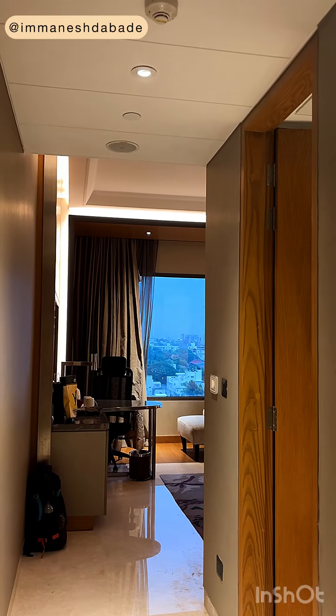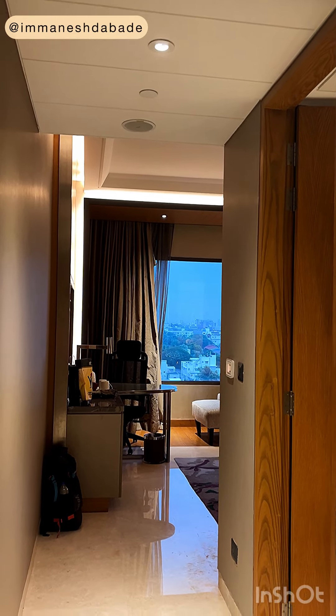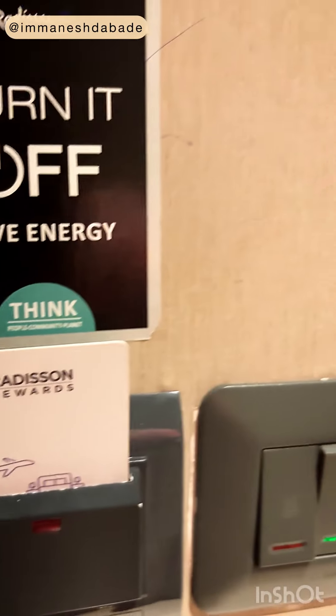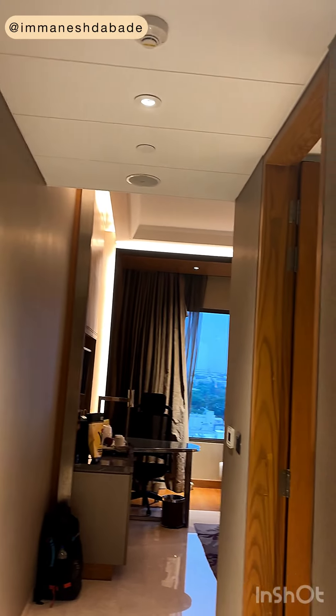Hello friends, let's start today the tour of the room that I'm staying in, which is in Blue Hotel. Once I enter the room, this is the passage you can see. Here I have to keep a key card, without which the lights will not turn on.